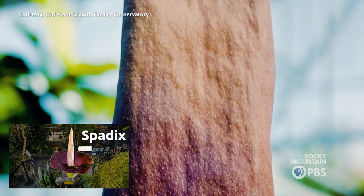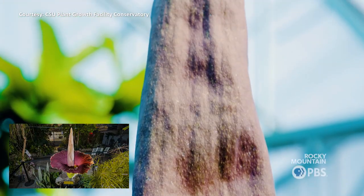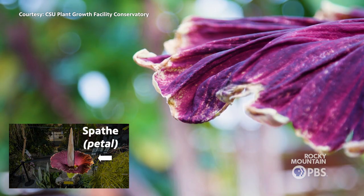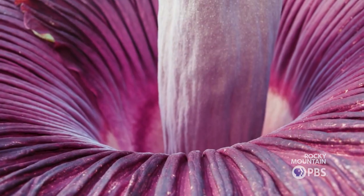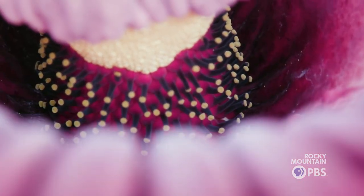This is the spathe, so it's hollow and it feels like cork. This is the petal, if you will, and it feels similar to wilting lettuce right now. And then that down there is where the male and female flowers are, and the smell is coming from down there.